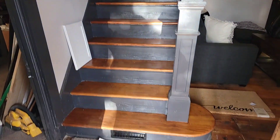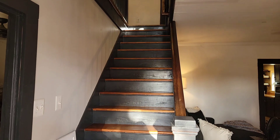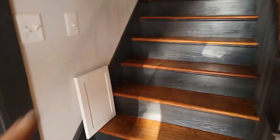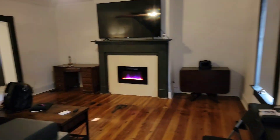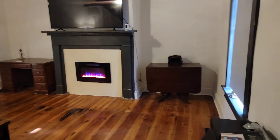First thing you'll notice is we got our steps cleaned up and painted — you can see it's varnished. There's a door for the bathroom, and our living room. We have a few pieces of furniture now that are in here.